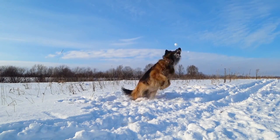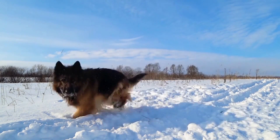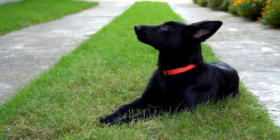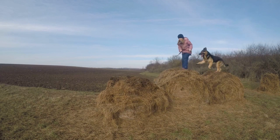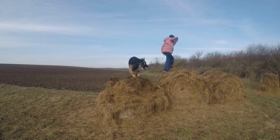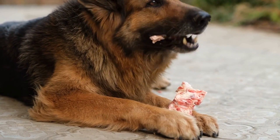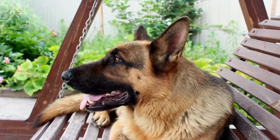Down. The down command teaches your German Shepherd to lie down and stay in a relaxed position. To train this command, start with your dog in a sitting position and hold a treat in your hand close to their nose. Slowly lower your hand towards the ground, making them follow the treat until they lie down completely. Once they are in the down position, say "down" and reward them. Gradually increase the duration of the down position.